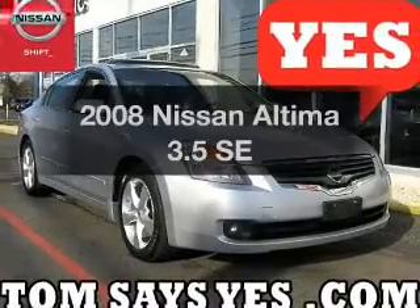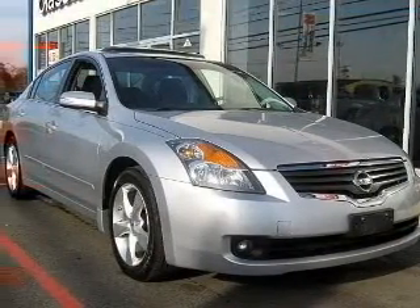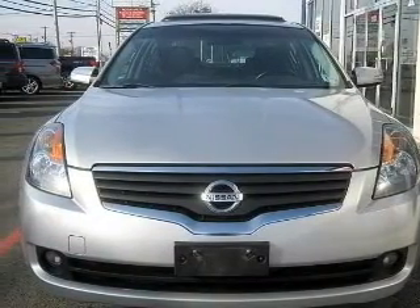Get noticed in this 2008 Nissan Altima. This is the set of wheels you've been looking for. The powertrain includes front wheel drive with a reliable six-cylinder engine driven by an automatic transmission. Premium wheels lend a distinctive appearance.